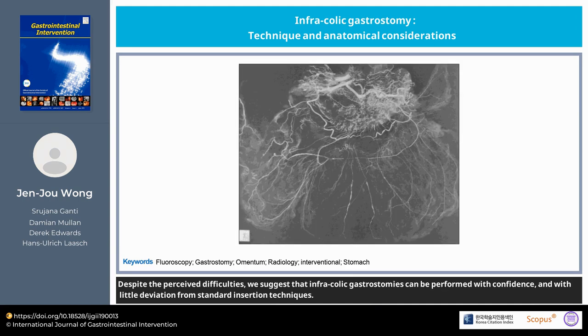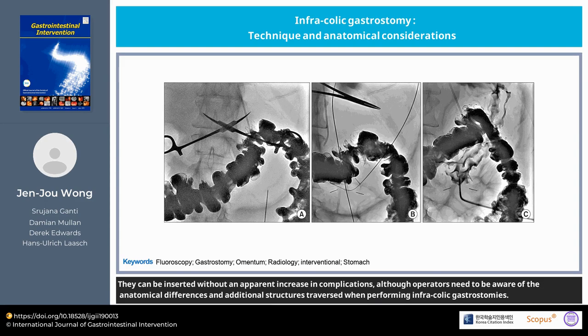Despite the perceived difficulties, we suggest that infra-colic gastrostomies can be performed with confidence, and with little deviation from standard insertion techniques. They can be inserted without an apparent increase in complications, although operators need to be aware of the anatomical differences and additional structures traversed when performing infra-colic gastrostomies.